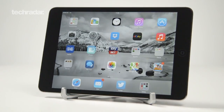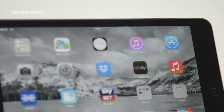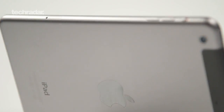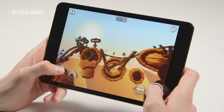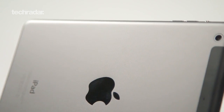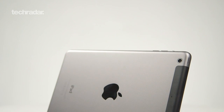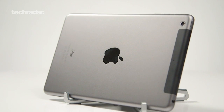The iPad Mini 2 has buckets of style, a super-fast A7 chip and a great retina screen, which admittedly should have been there from the start. Even with the increase in power, there's no significant loss in battery life, which is a marvel in itself. It only misses out on 5 stars due to the price, which is still a tad too high in our eyes. But even still, if you're looking for a brilliant tablet in the smallest category and aren't too worried about the cost, the iPad Mini 2 is the device for you.